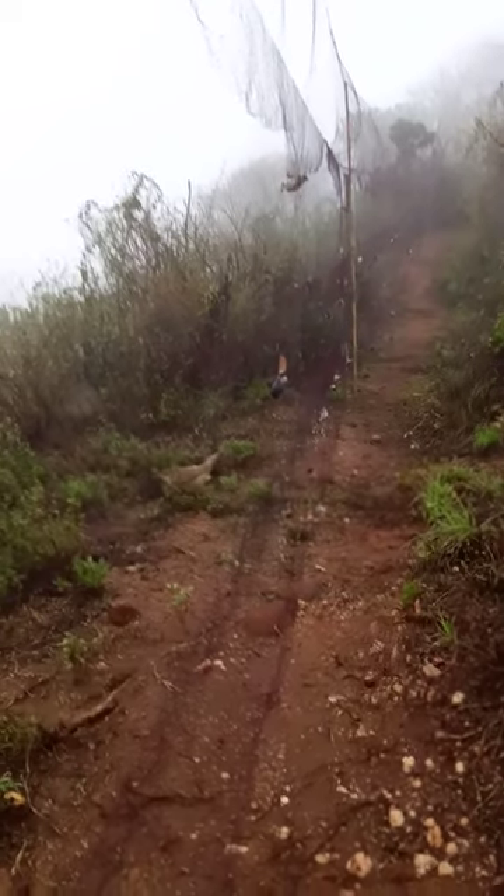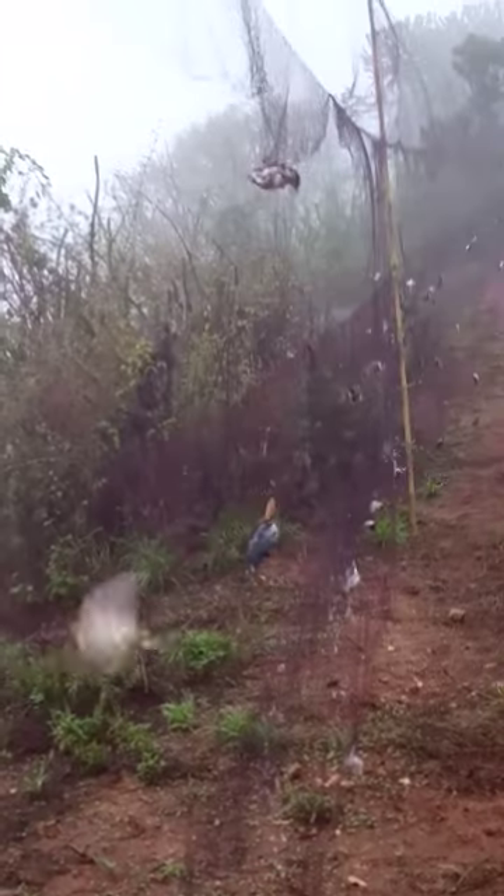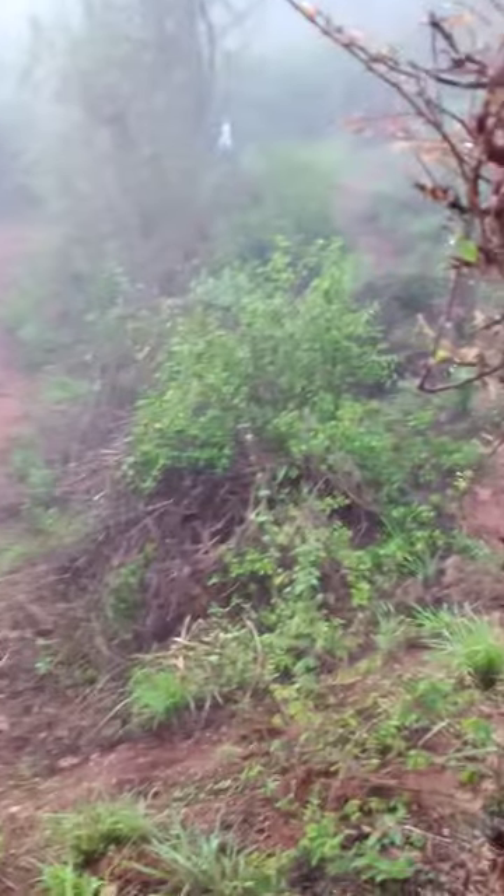This is Ngulia Safari Lodge, Tsavo West National Park in Kenya. These birds have come from Europe last night and gathered in these bushes because of this thick mist that is prevailing here.